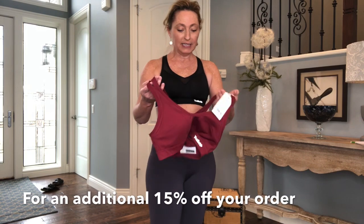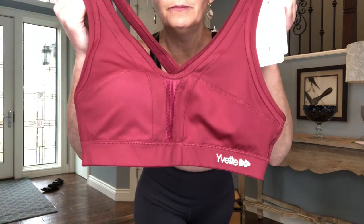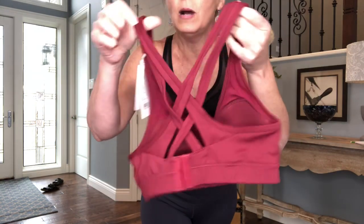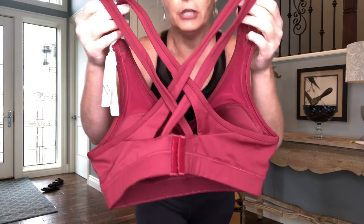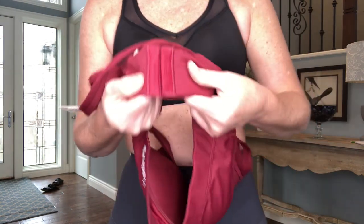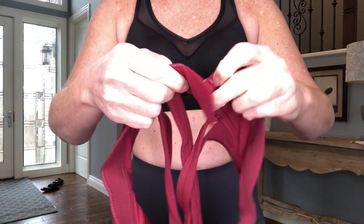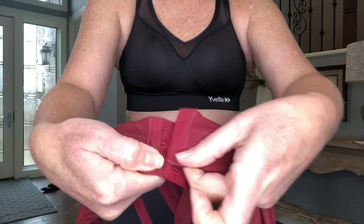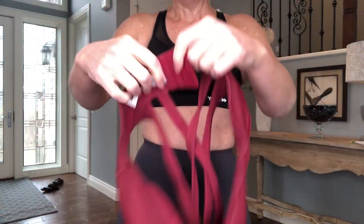They also sent me this other sports bra that is a maroon, burgundy-type color. It's very similar to the one I have on — very good quality, very thick. I love this crisscross detail in the back. The clasp on the back of both of these is almost like a regular bra, giving you a lot of good support. It's got this closure with three different areas that you can clasp it too, just like a normal bra would be, and it just makes for a much nicer fit.